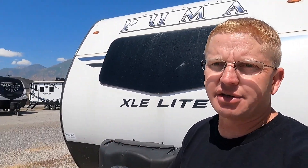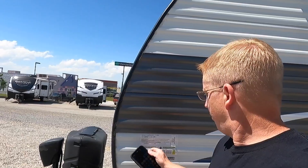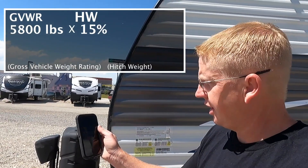The Gross Vehicle Weight Rating means the maximum amount of weight you can have with this whole trailer all together. Your GVWR is how you figure out your tongue weight or hitch weight. On a travel trailer, your hitch weight should be 10 to 15 percent of your gross vehicle weight. You want 10 to 15 percent going on to your tow vehicle. With a GVWR of 5,800 pounds at 15 percent, the hitch weight would be 870 pounds — so that means you are putting 870 extra pounds onto your tow vehicle.